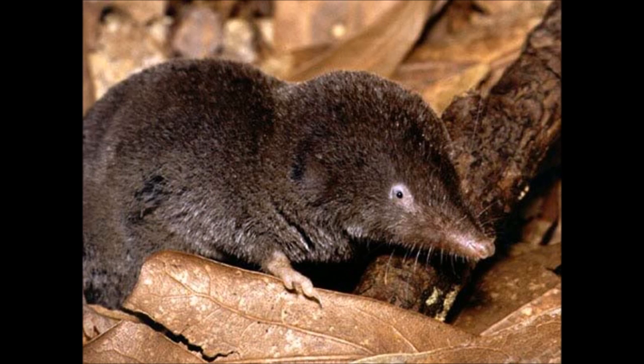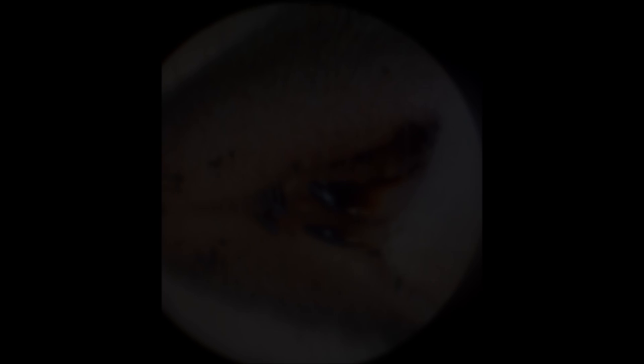The North American Short-Tailed Shrew. This cute looking shrew holds onto a gruesome secret — one of few mammals to have venom. This shrew uses just that to attack its prey, which consists mainly of mice. However, this venom isn't to kill the prey. Quite the opposite in fact.